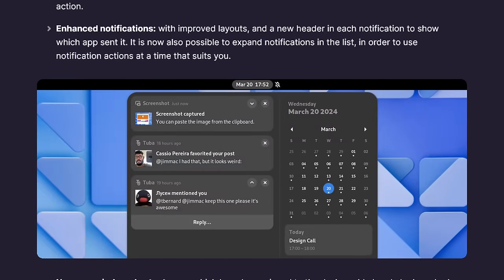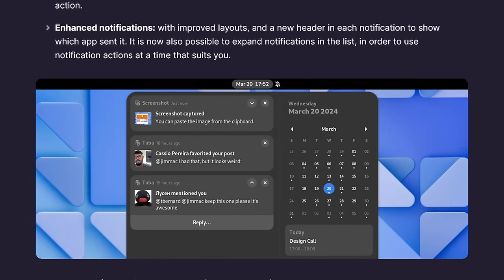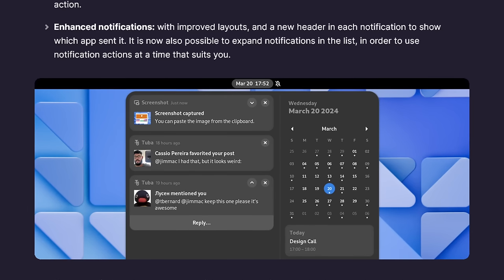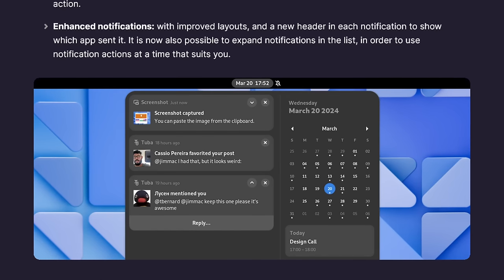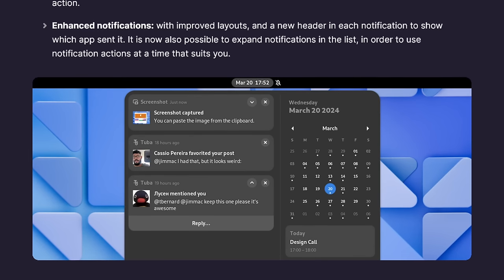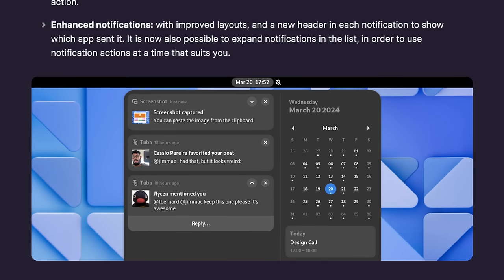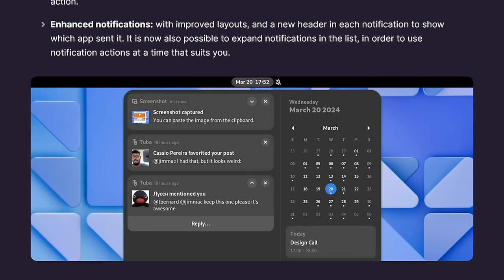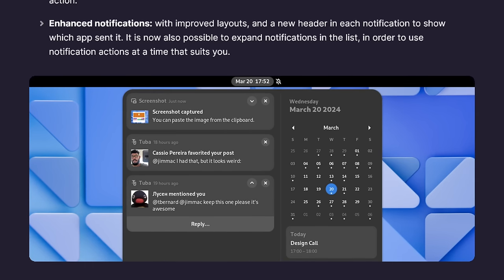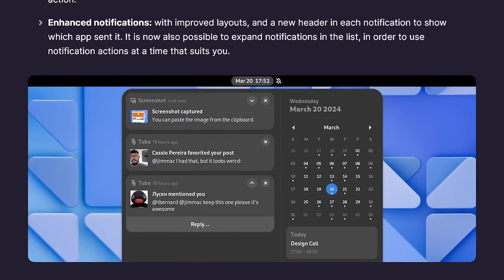Notifications have gotten a big update and a much-needed makeover in GNOME 46. Gone are the days of cryptic pop-ups. Now notifications boast clear headers that tell you which app sent them, along with a handy icon for quick visual recognition. And if you need more information or want to take action, expandable notifications give you all the details and let you interact with them directly. This revamp paves the way for future features like notification grouping, making your notification center a much more useful tool.